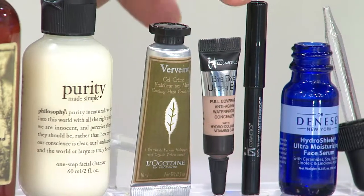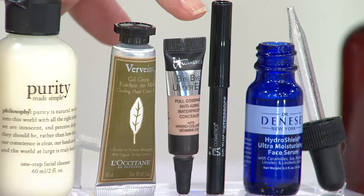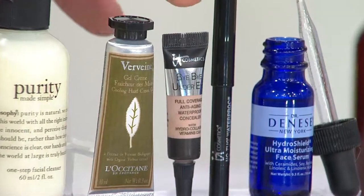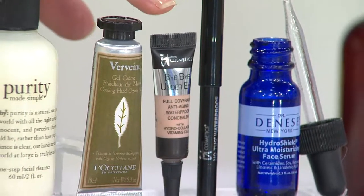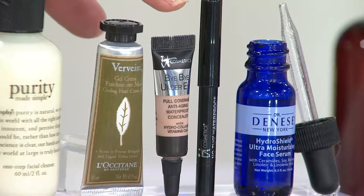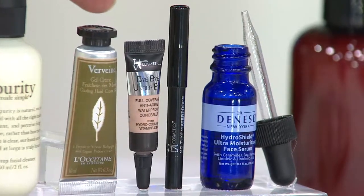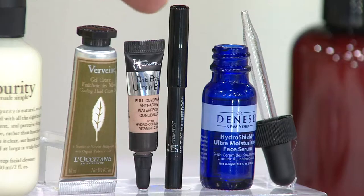This is the bitsy baby of IT Cosmetics — the number one product they started with here at QVC, the Bye Bye Under Eye concealer. You'll get natural medium, a shade considered great for a lot of people to try the brand. It has won the customer choice beauty award three times. Also included is the tiny No Tug black waterproof eyeliner — also IT Cosmetics.